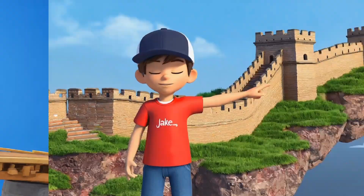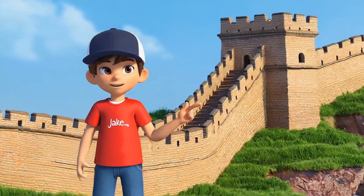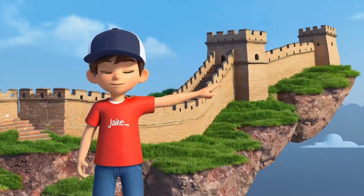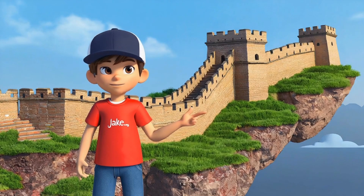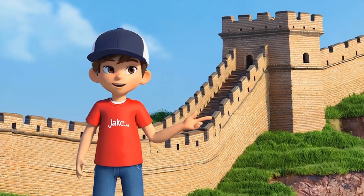We're now going to the Great Wall of China. This wall is so long, it stretches for miles and miles. Can you see the rectangular bricks stacked on top of each other? These bricks help the wall stay strong and protect the people inside. Rectangles may look simple, but they're perfect for building big walls like this one. Isn't it amazing how different shapes can work together to build something huge?